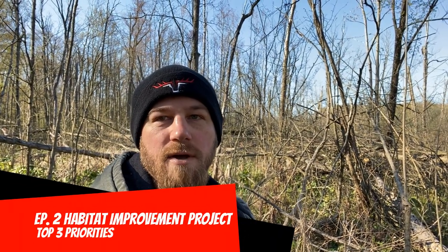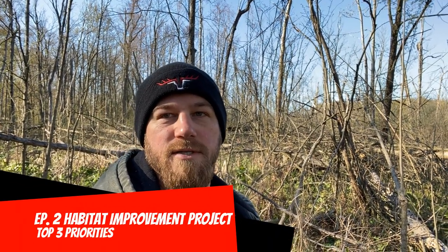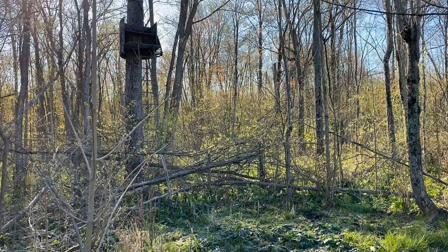Good morning everyone — it is a brisk Saturday morning here in southwest Michigan, 26 degrees. I'm just out walking my property, so I thought I would do episode two of our habitat improvement plan. I wanted to talk about my three main priorities for this year to help improve my habitat.